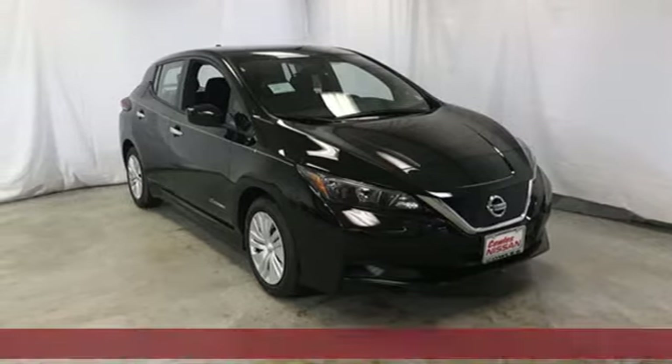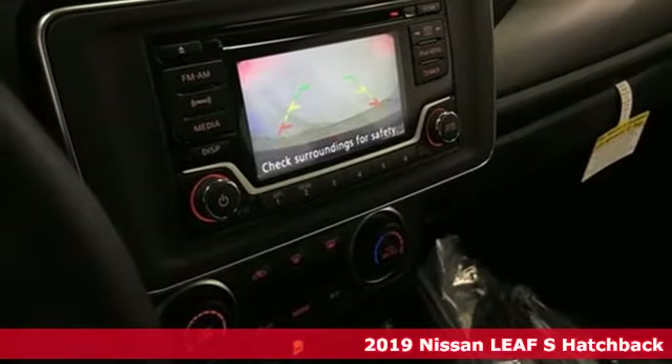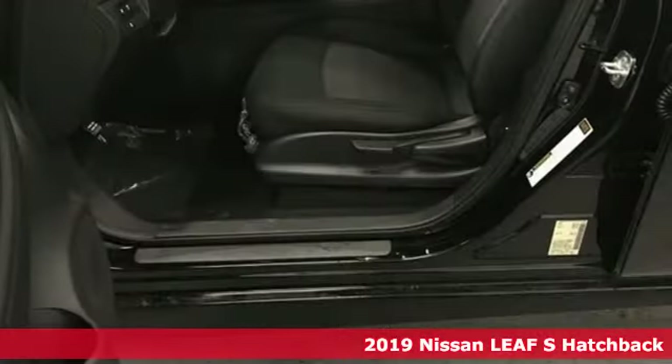It's a new 2019 Nissan LEAF. It's 100% electric, so that means you'll never fill up again. No tanks? Yes please.